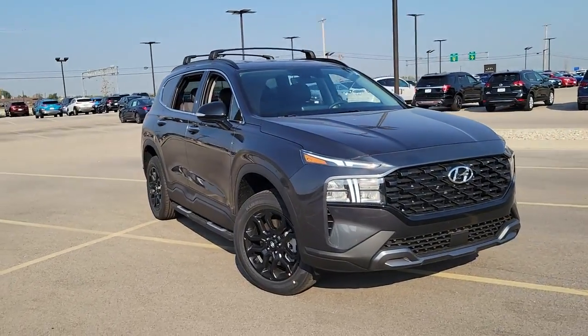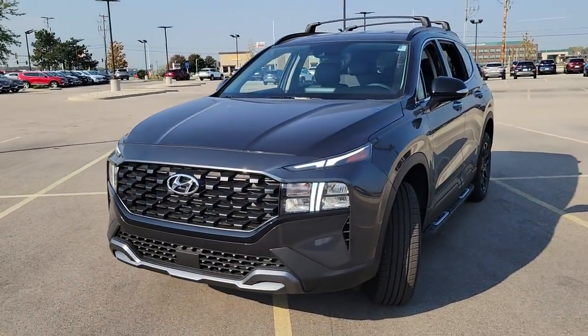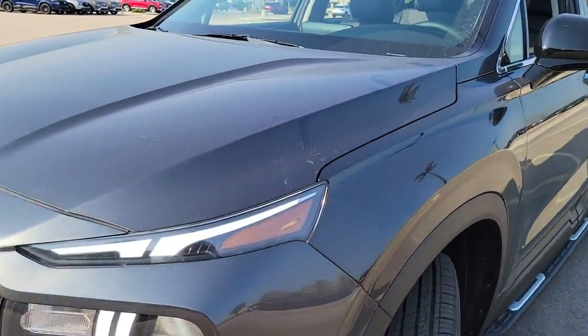Can you see yourself in the 2022 Hyundai Santa Fe? Handsome and versatile, this Santa Fe brings ease and comfort to your busy lifestyle.